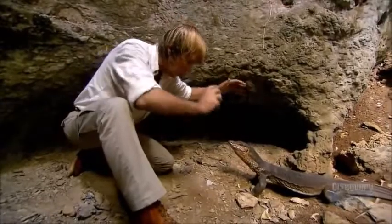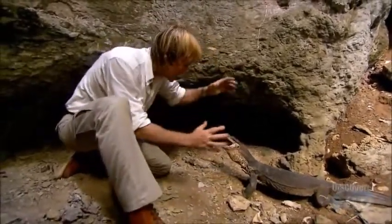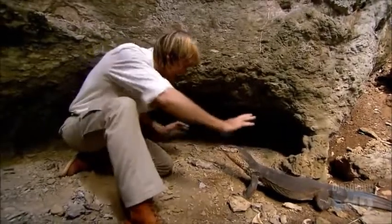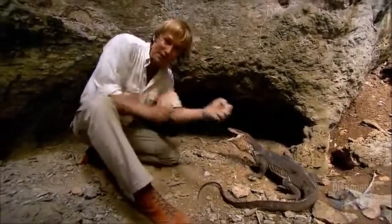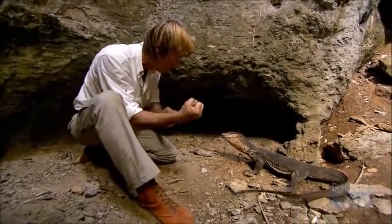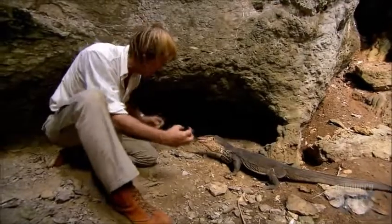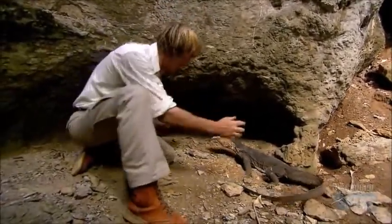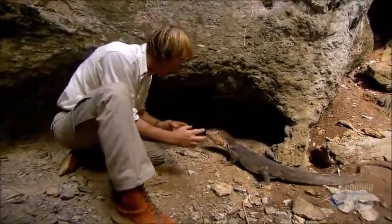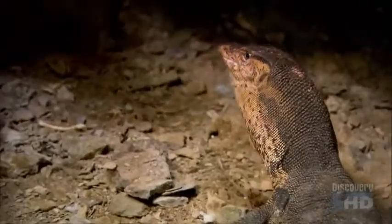These guys also take carrion, just like a Komodo will. Sometimes you'll find a dozen of these guys wrapped around a dead turtle or some dead animal on the beach. They have teeth that can rip the meat out so they can break it into small chunks and swallow it piece by piece. They don't have to swallow small animals whole like a lot of reptiles do. Unlike the Komodo, these guys have razor-sharp teeth that can rip pieces of meat out.